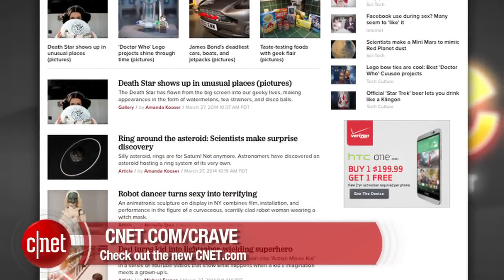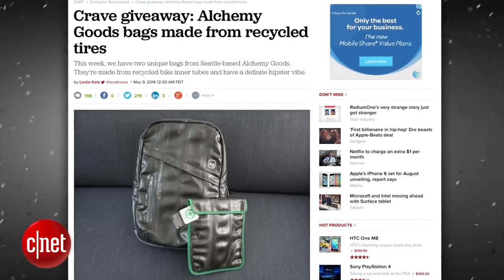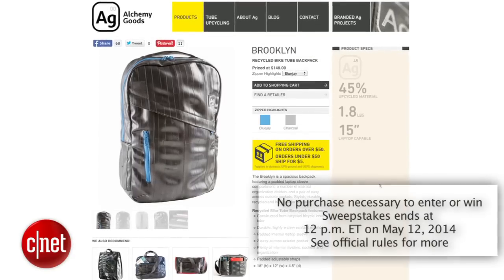All right guys, that's your show. Thank you very much for watching. As always, you can find all these news stories on CNET's Crave blog at CNET.com/Crave. Make sure you follow Crave on Twitter at Crave and check out this week's Crave giveaway. This week's Crave giveaway are these unique bags made of recycled tires from Alchemy Goods. Go to the blog and enter to win.